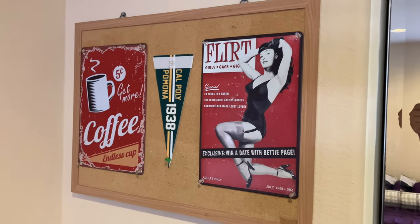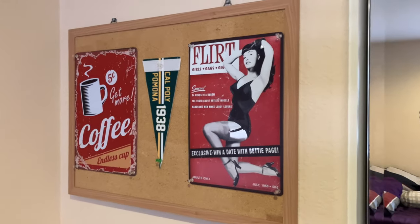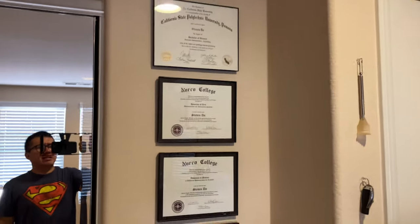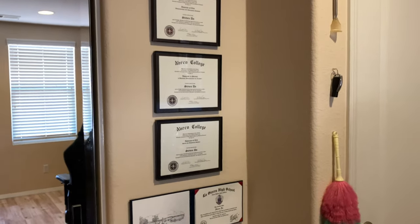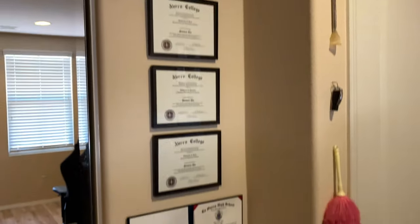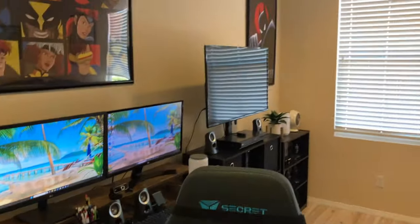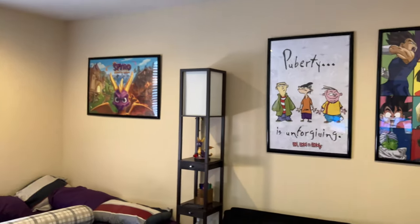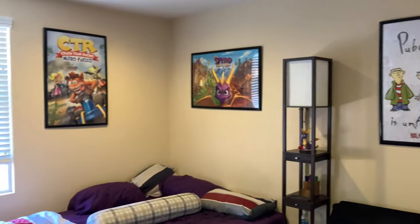There's a lamp, a nightstand with three drawers, my bulletin board with tin signs — a coffee tin sign, a Bettie Page tin sign — and a college pennant, a mirror, a printer, my diplomas and college degrees, and another nightstand. That's pretty much it for my room tour. This video is longer than usual — I've been talking a bit more than in the past. I'll see you guys next time.